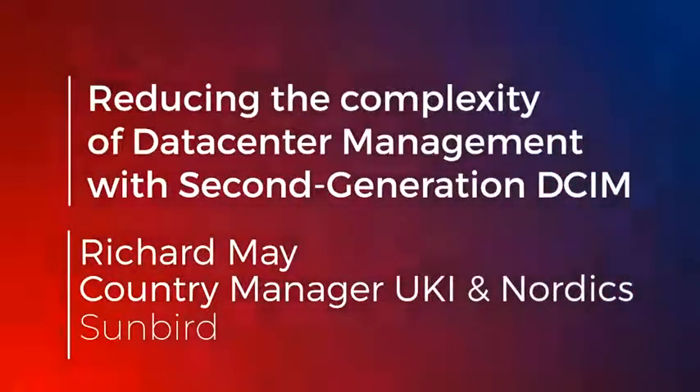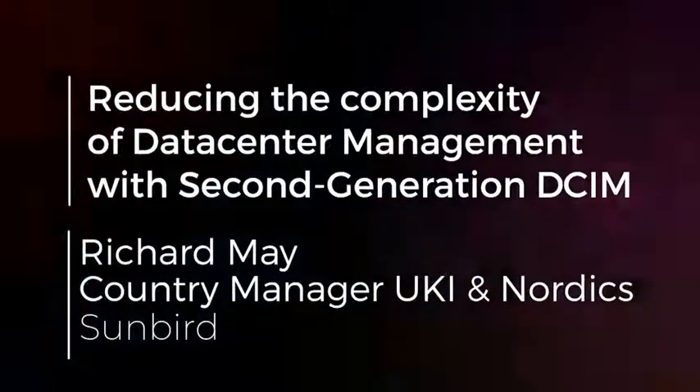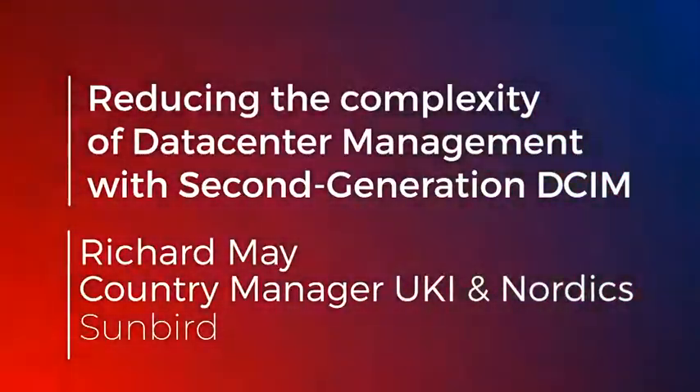I'm Richard. I'm going to be talking for the next half an hour about data center infrastructure management software. I'll show you a little bit about what it looks like and try and get across some of the use cases and some of the benefits.